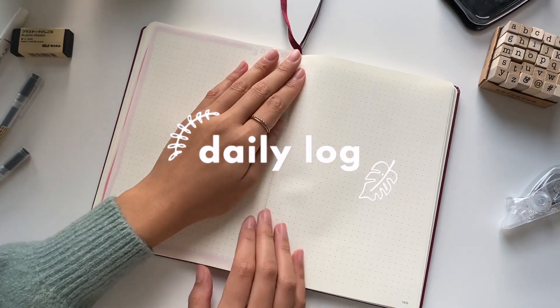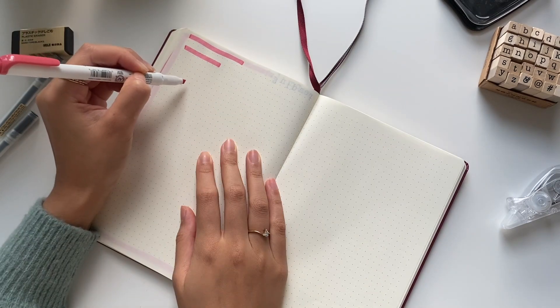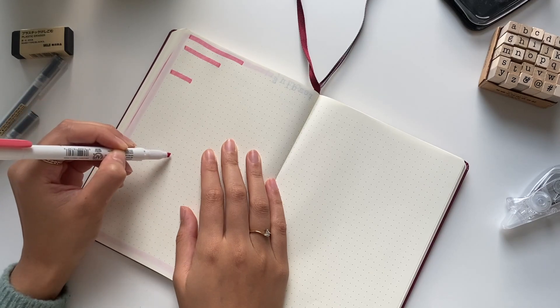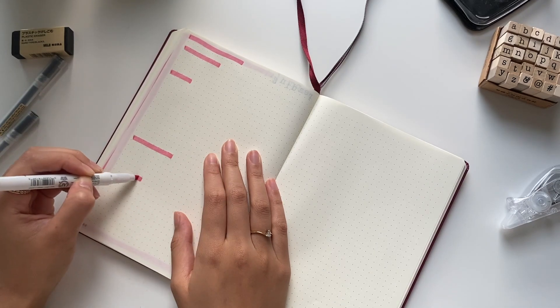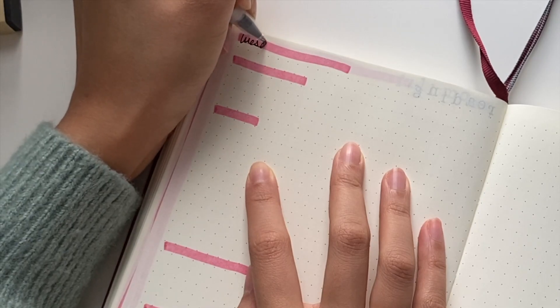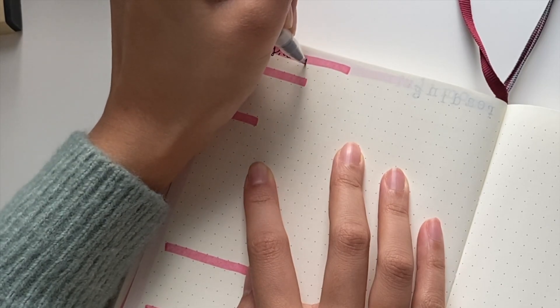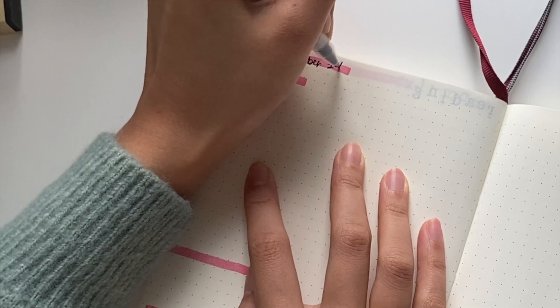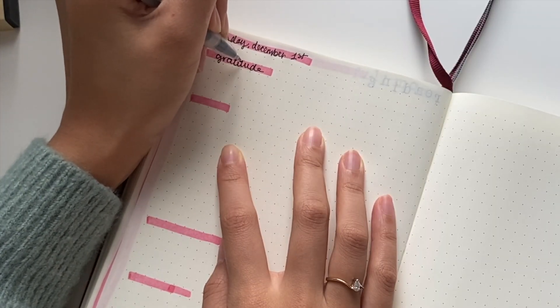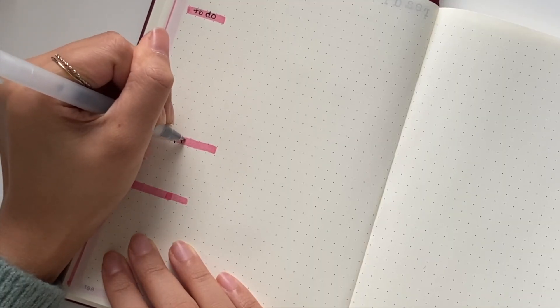Last but not least, the daily log. Here I use my mildliner marker to highlight all the headers in the spread. I don't usually do this, as I would normally write out my daily log as I go about my day, but for the purposes of showing you in this video, this is how I'll be doing it. First, I write the day and the date. Then it's gratitude, where I write out three things I'm grateful for. Next is the to-do list. After that, I write out three wins of the day — three things that went well that day. And finally, I have a section for me to brain dump. And this is what my daily log looks like.